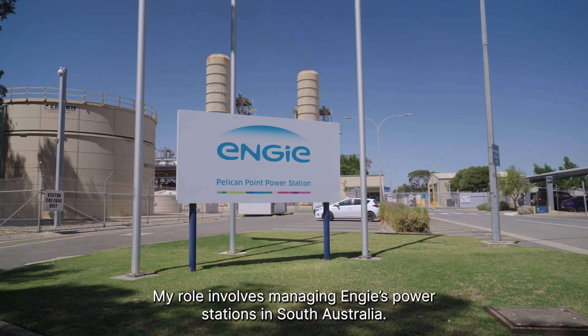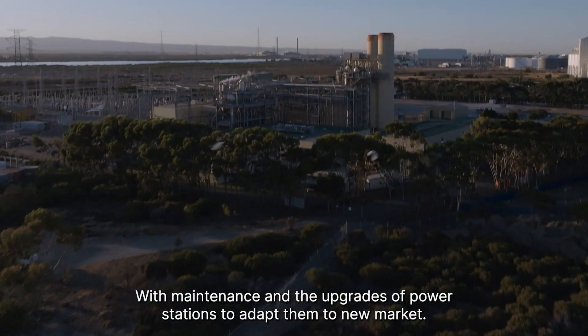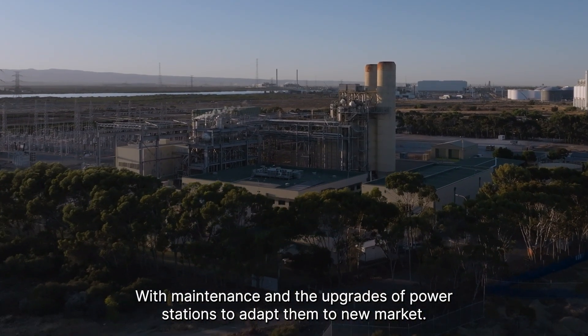My name is Liam Ellis. My role involves managing Engie's power stations in South Australia — the maintenance and the upgrades of power stations to adapt them to new market conditions.